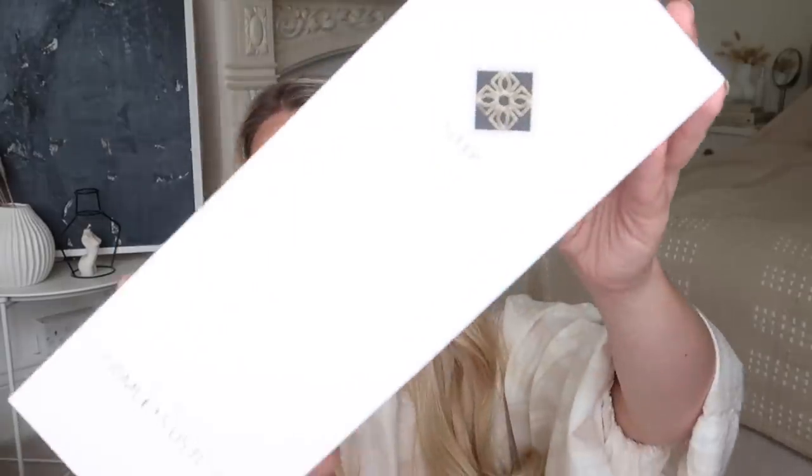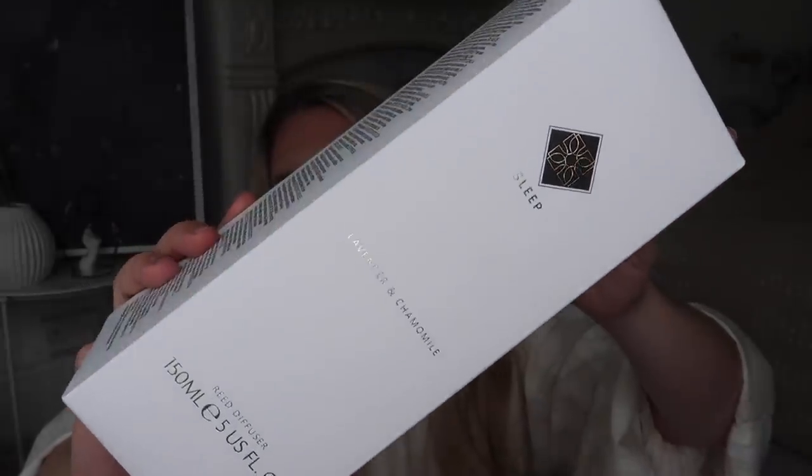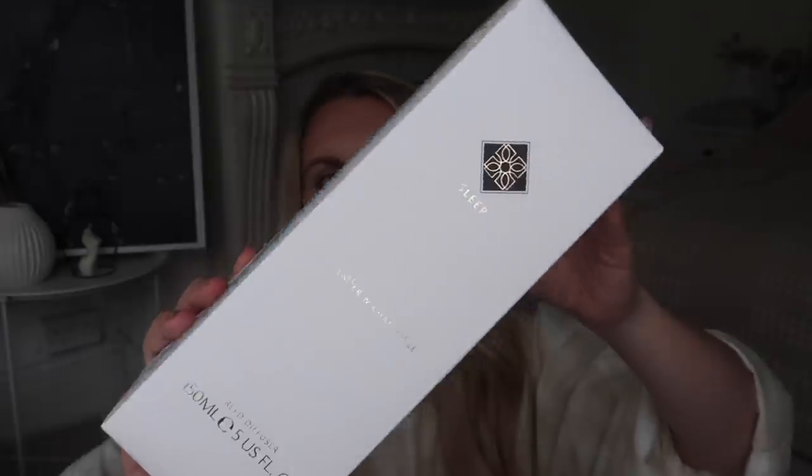Whilst we're on candles, let me carry on with the other home fragrance bits. I picked up three reed diffusers — definitely keeping these boxed up ready for when we've renovated. This first one is the sleep reed diffuser in lavender and chamomile. It was five pounds and lasts up to 12 weeks. The bottle is a frosted white with a wooden lid and natural woodwick stems.